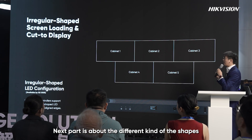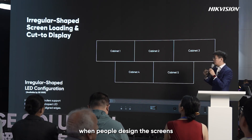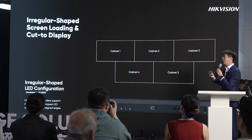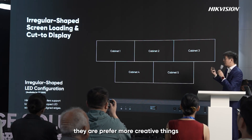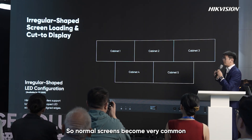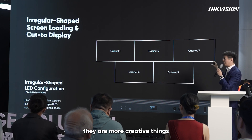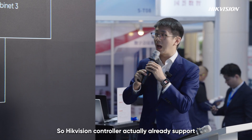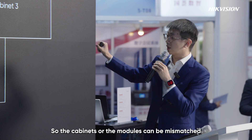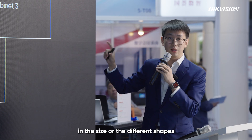The next part is about creative screen shapes. Nowadays when people design screens for retail scenarios or conference rooms, they prefer more creative installations — standard rectangular screens are becoming too common. Hikvision's controller already supports these creative connections, so cabinets or modules can be mixed in size or in different shapes.